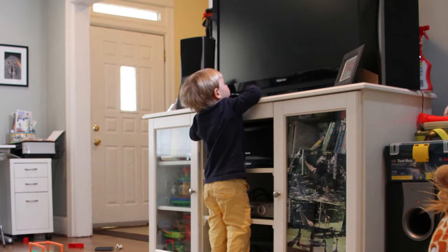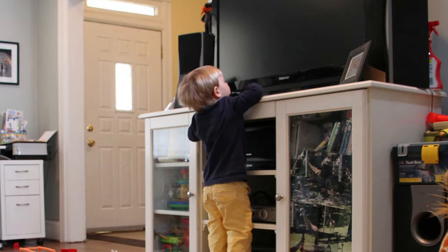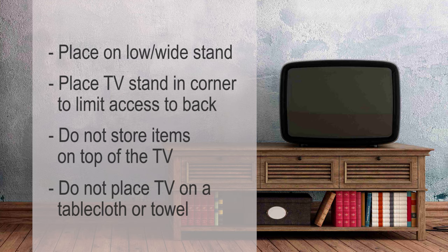TVs are another source of tip-over deaths and injuries. The older style TV is very heavy. If you have an older TV, it is best to place it on a low and wide TV stand. If possible, place it in a corner and push the TV back as far as possible so children cannot get behind it. Do not store items on top of the TV. Do not place a tablecloth or towel under the TV, as the child could pull on it causing the TV to fall down.